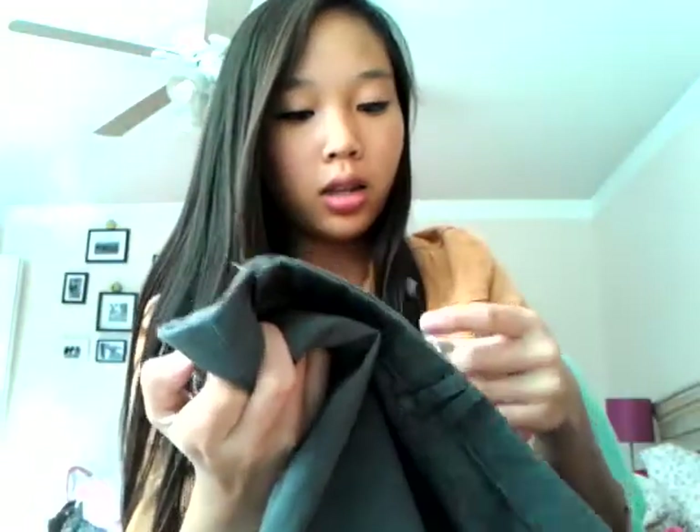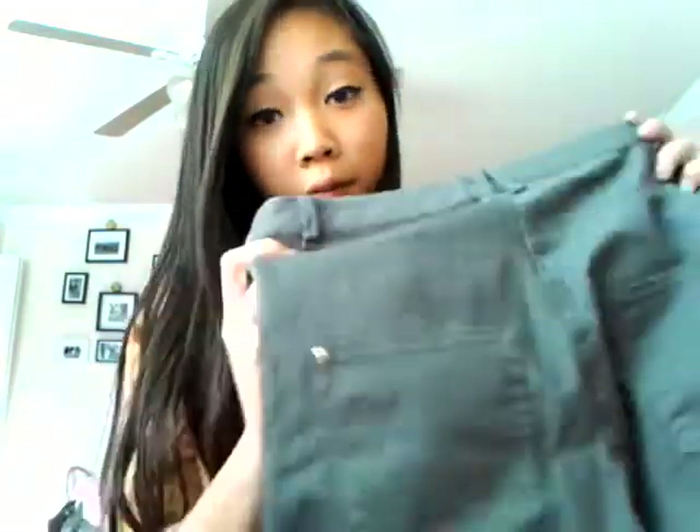And here's what I got for myself. That dress wasn't on sale — it was just original price. I got myself these gray high-waisted skinny jeans. These used to be $25 and then they marked down to $10 and they were an additional 50% off, so I got them for $5.